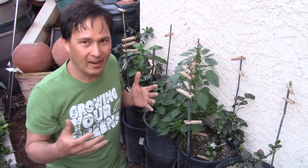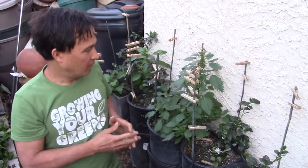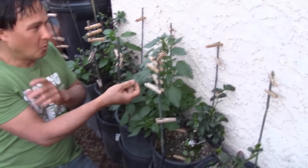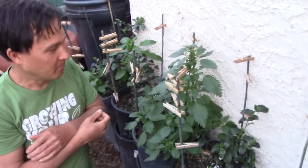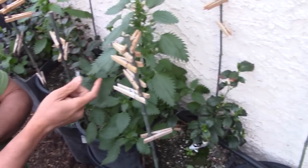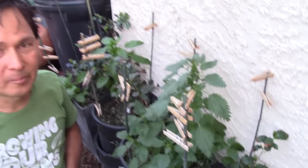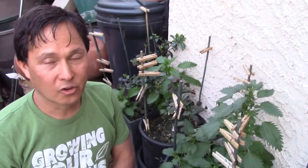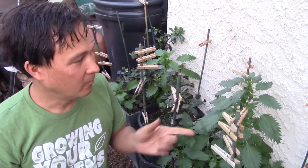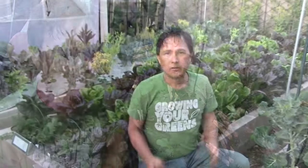What is growing in here pretty well is some really nice stinging nettle. Before it sets too much seed and drops everywhere, I need to harvest these guys and juice them up. Stinging nettle is a great wild food that more of you guys should be eating if you can handle getting stung once in a while. That's pretty much the update for this side of the yard.